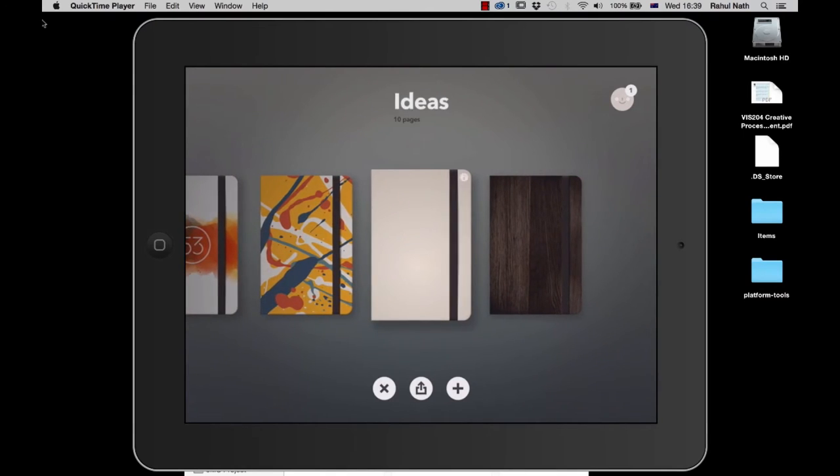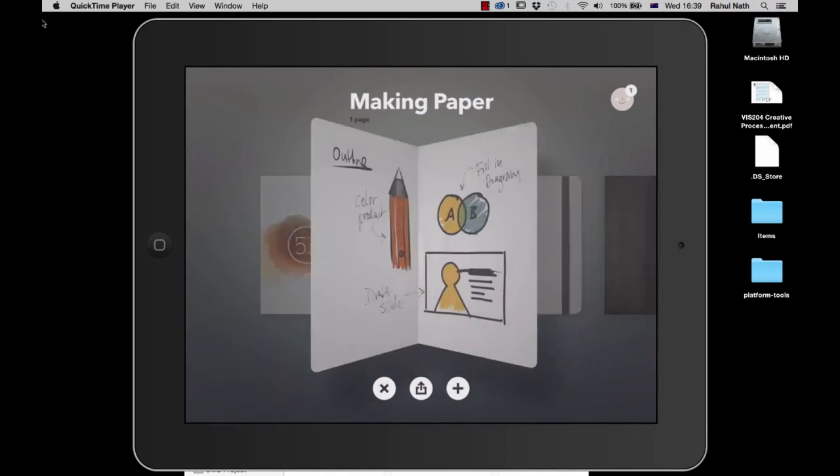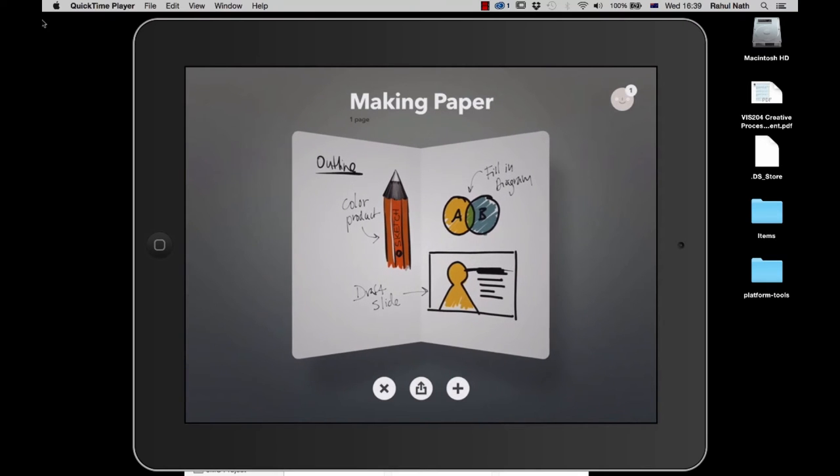I think any job you want to look for now as a designer, you have to know digital design. Even if it's print included, you have to know the digital stuff, because no one is just doing print anymore — everyone's going digital.